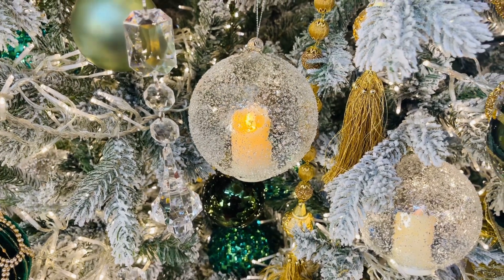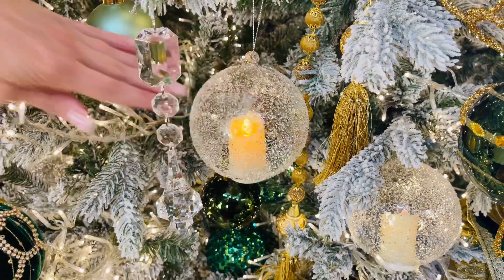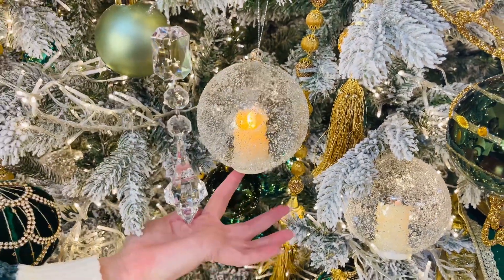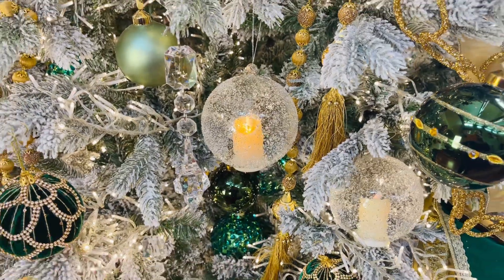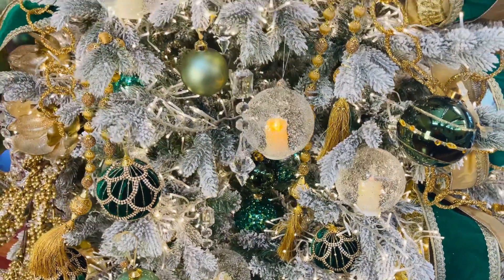This ornament I absolutely love. This is a glass ornament that has kind of a seated glass look to it, and it has a beautiful little flameless candle built in. This is the kind of piece that really adds glow to the tree on its own.